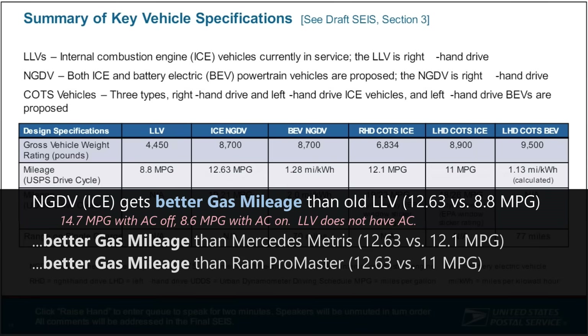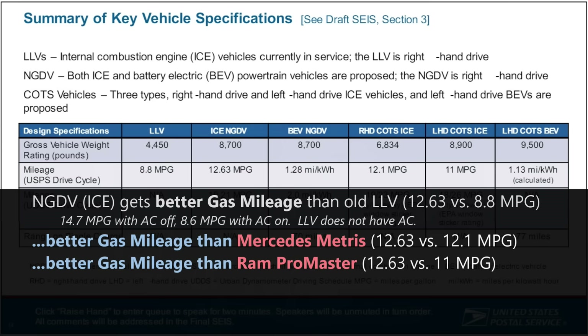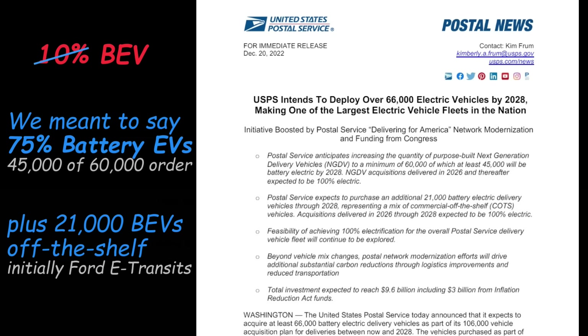The gas-powered next-gen does get better fuel economy than the old LLV, and it meets today's emission requirements, but it also has air conditioning — a welcome feature that, when turned on, just about negates any fuel efficiency improvement. This turned into embarrassing headlines, though the data was taken out of context. The off-the-shelf alternatives like the Ram Promaster or Mercedes Metris don't perform better on this unique test procedure. Two months after the release, the USPS announced a revision: now 75% of the initial order of NGDVs would be battery electric, plus some additional off-the-shelf vans, namely the Ford E-Transit.